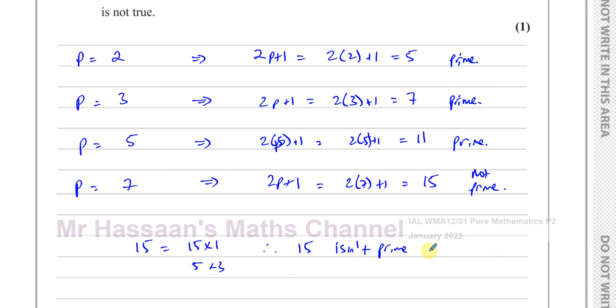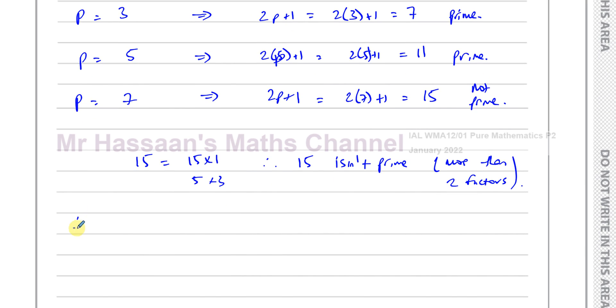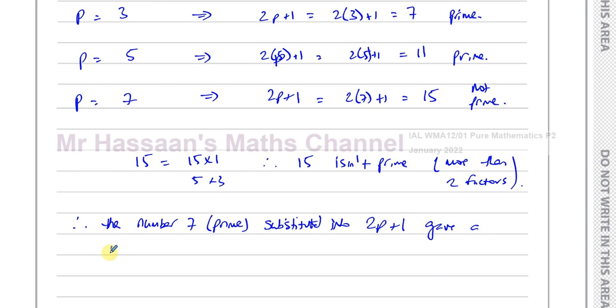15 has more than two factors. A prime number has exactly two factors, no more, no less. So 15 isn't prime. Therefore, we have shown that the number 7, which is prime, substituted into 2P plus 1 gives a result that isn't prime, which is 15. Therefore, this proves the statement incorrect.